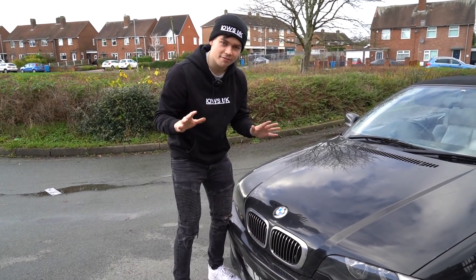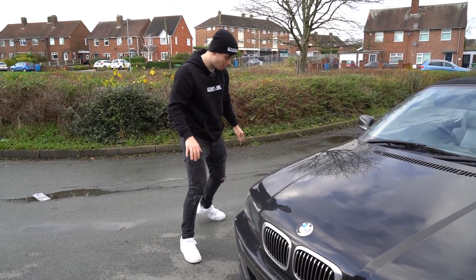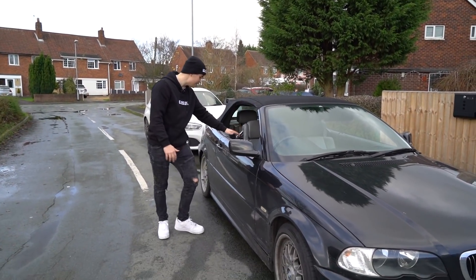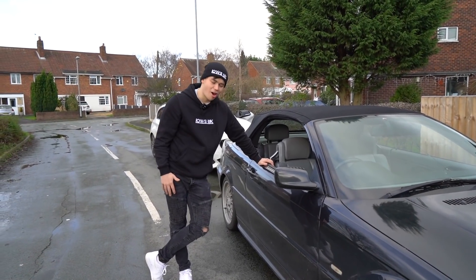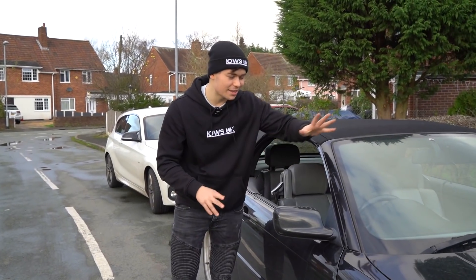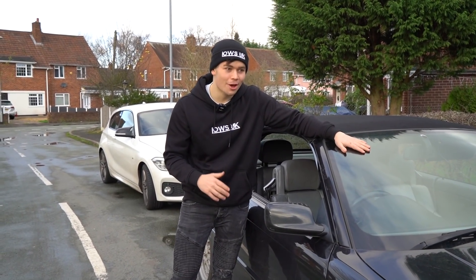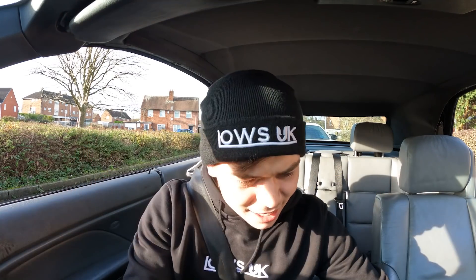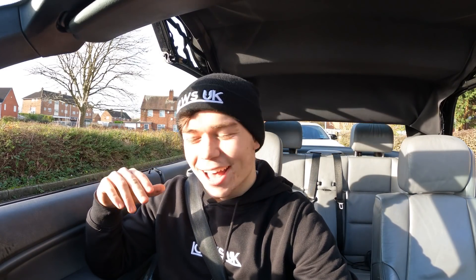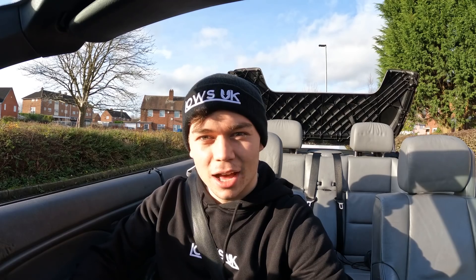It needs a bit of love as we've seen, but it is a good car for the money. The mechanical side is great — no milky residue, the soft top works. The interior and exterior need TLC, but I'm completely gassed with this car. So without further ado, let's get the GoPro set up and take this for a first drive all the way back home. Roof down on the gangster whip!